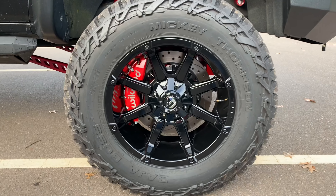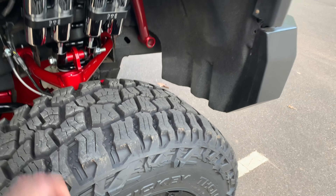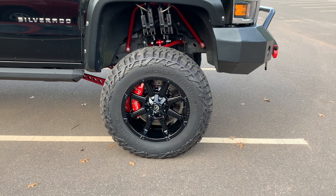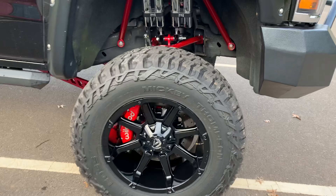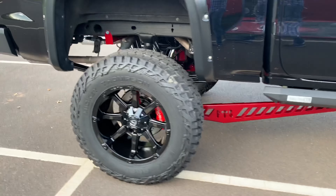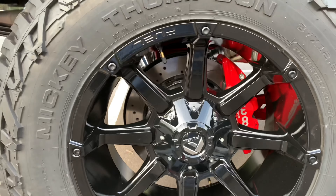The tires are Mickey Thompsons — specifically chosen for their grip, with a lot of meat on them: 37 by 12.50s sitting on a set of 20-inch Fuel rims. The brakes are 16-inch Will Works six-piston in the front and four-piston in the rear. These are incredible brakes — the same brand kit for an S2000 is very expensive. They appear to be two-piece custom rotors with billet shocks.